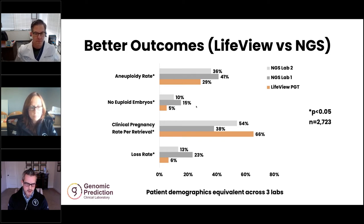This translates to also having fewer cycles that have no euploid embryos available. And when we go from that to clinical pregnancy rates per retrieval, we see a significant improvement as a result of using a different platform. And it's not just false positives — we're also seeing lower clinical loss rates with this platform.